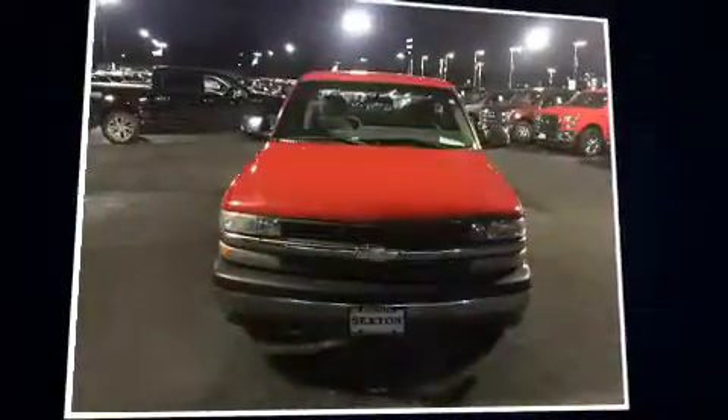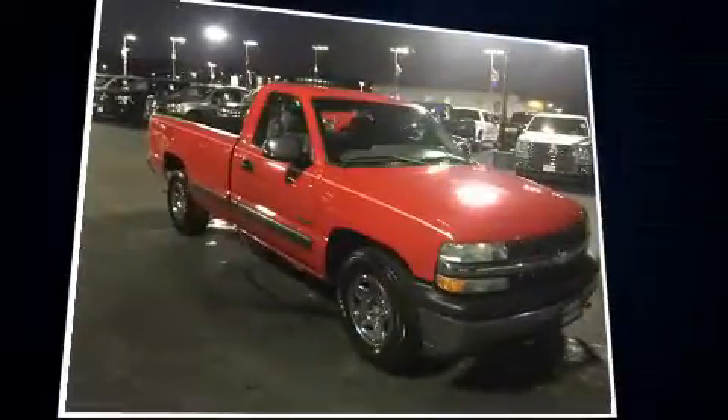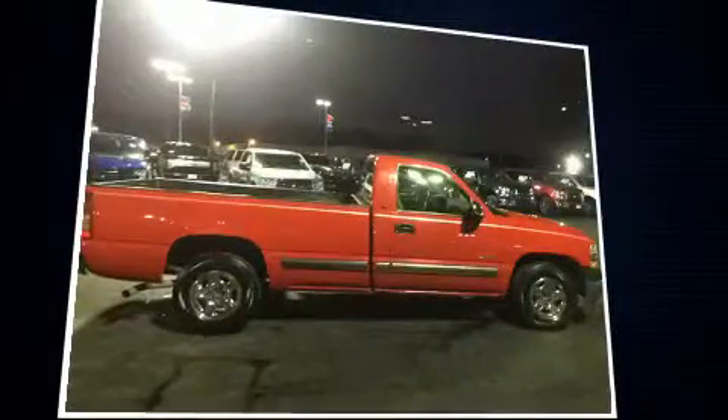Sensibility and practicality define the 2000 Chevrolet Silverado 1500. Smooth gear shifts are achieved thanks to the refined six-cylinder engine, providing a spirited yet composed ride and drive.